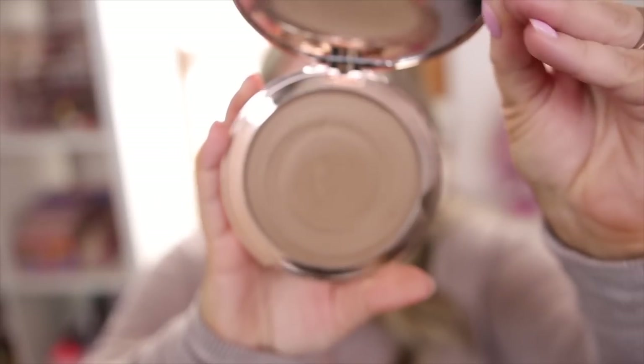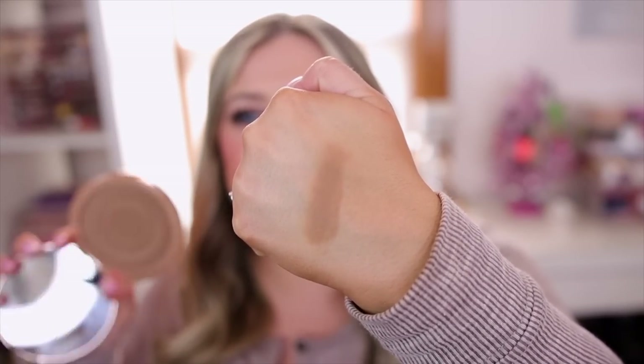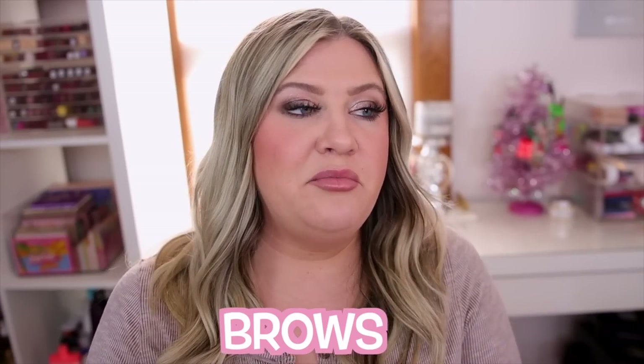My favorite cream bronzer — and I think you guys know — is the Charlotte Tilbury cream bronzer. I have two: the Fair and the Medium. The Fair is definitely more cool-toned. These are huge bronzers so they're pricey, but you get a lot for your money. It's one of my favorite formulas for oily skin. I'm not sure why they're called Sun-Kiss Glow because I'm not really getting a glow from these at all — they feel more matte to me. But they blend beautifully and I did a full dedicated review on them. The Medium has a little more warmth. Definitely my favorite cream bronzer of the year.